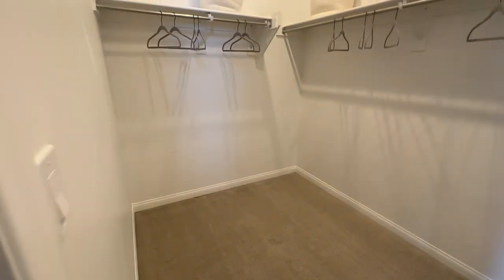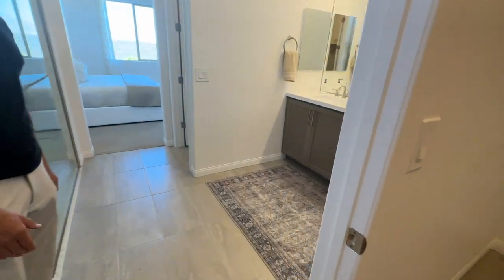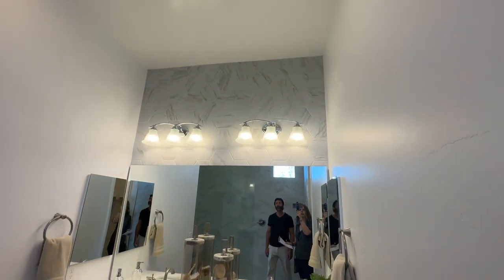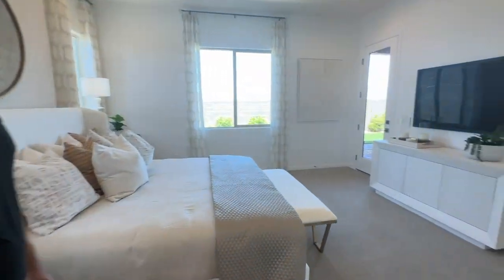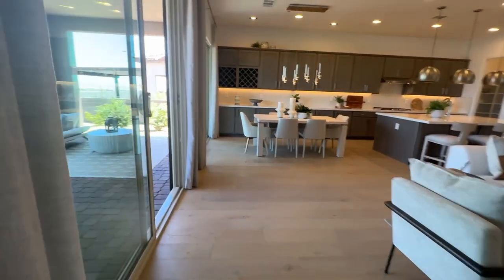Then you have a decent size walk-in closet with the standard builder grade fixtures. You also have a decent size double vanity — I like that tile background, very pretty. So this is a very good floor plan. I like that flex space. Let's go take a look at the backyard.